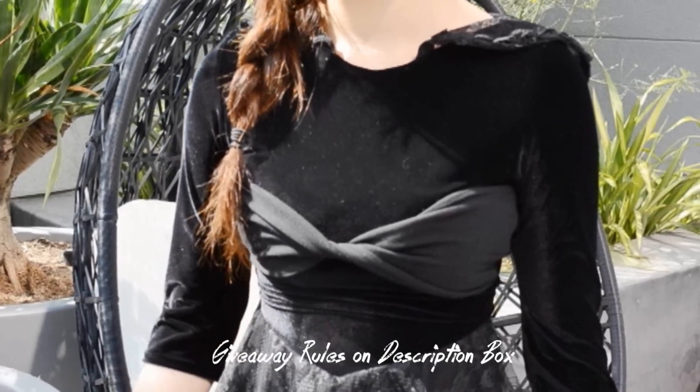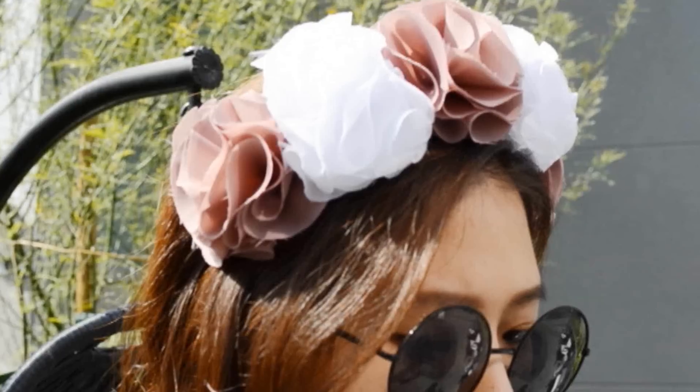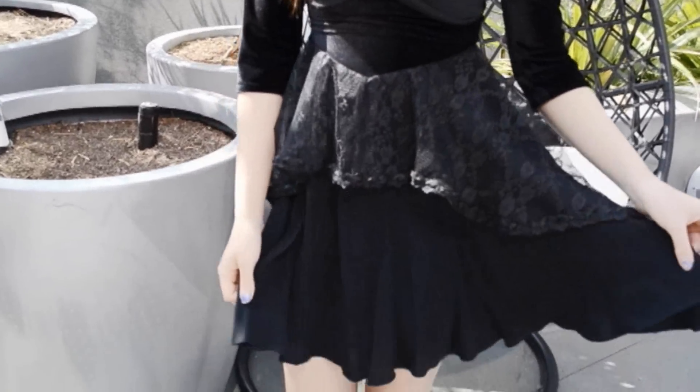Peppermint Milk was kind enough to give one of our lucky subscribers a chance to win the Luna dress that I'm wearing. The rules to the giveaway are written in the description box, so please check them out. We wish everyone good luck — we'll see you soon with another DIY, and have fun!